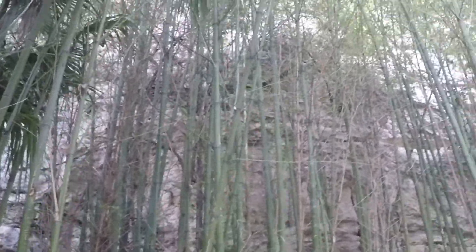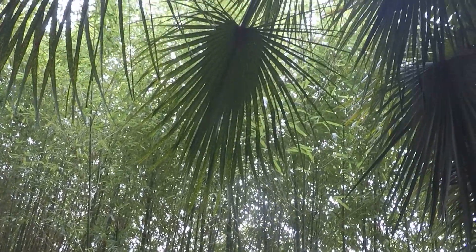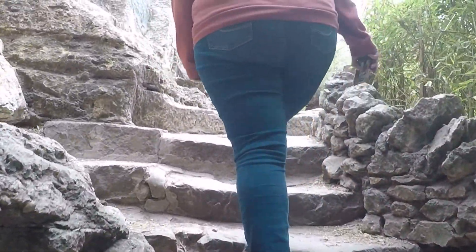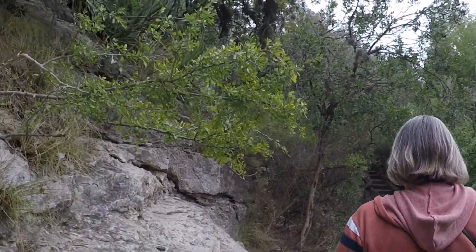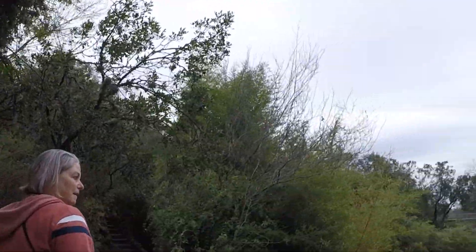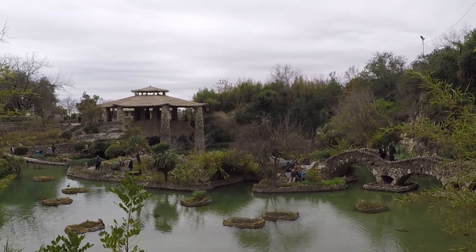The bamboo forest. Look how cool these leaves look right here — you see those?